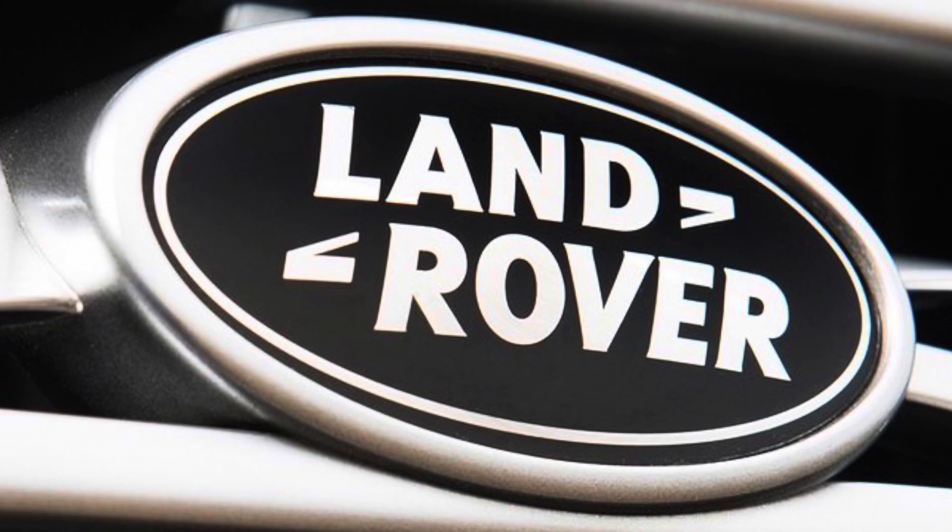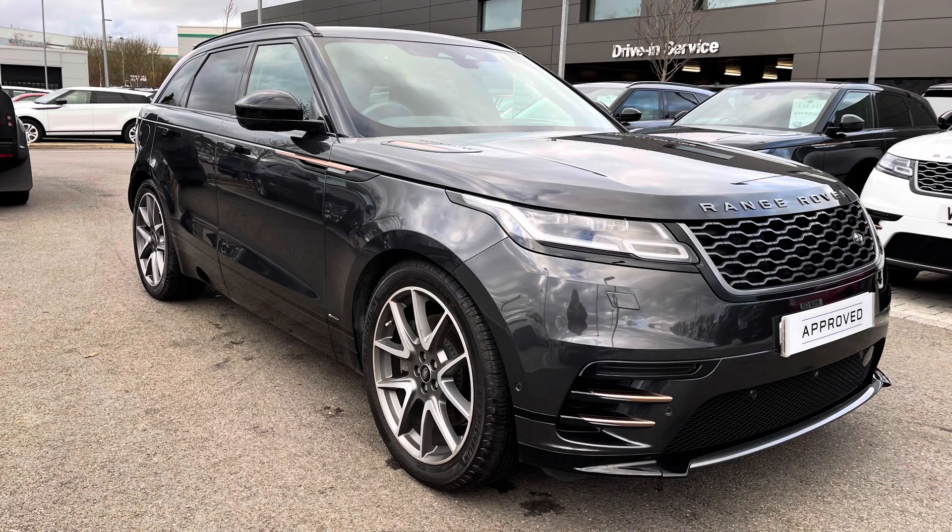Hello, welcome to Stafford Land Rover. I'm Charlotte, and today I'm going to show you around this lovely Range Rover Volar D300 Aerodynamic SE in Carpathian Gray. This car has previously had one owner and is next due for a service in July 2023. It's done 4,249 miles. As part of our approved used, you get a minimum 12 months warranty and minimum 12 months 24/7 roadside assistance. If you're interested in this car, please call 01785 899446. I'm going to give you a 360 tour around the vehicle and then get inside and show you all the technology it has to offer.